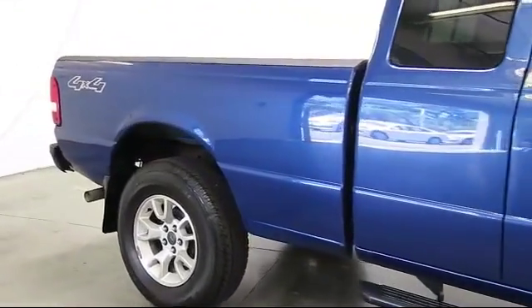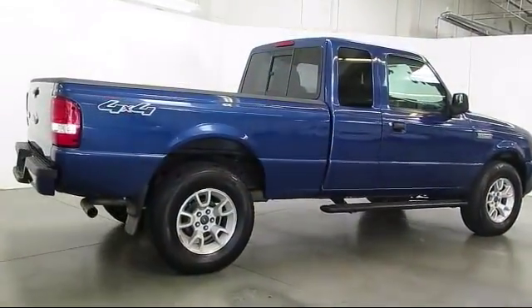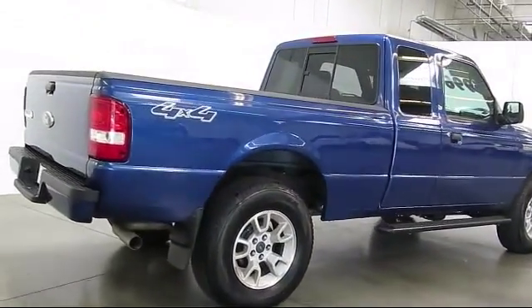This vehicle has less than 75,000 miles on the odometer. Only the best trade-ins and purchased vehicles make it through our rigorous inspection process.